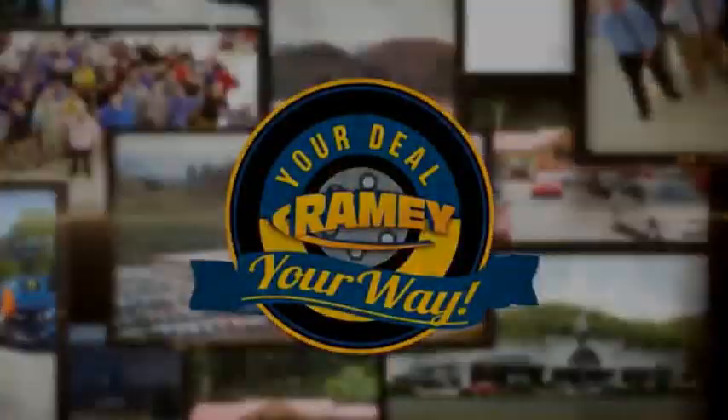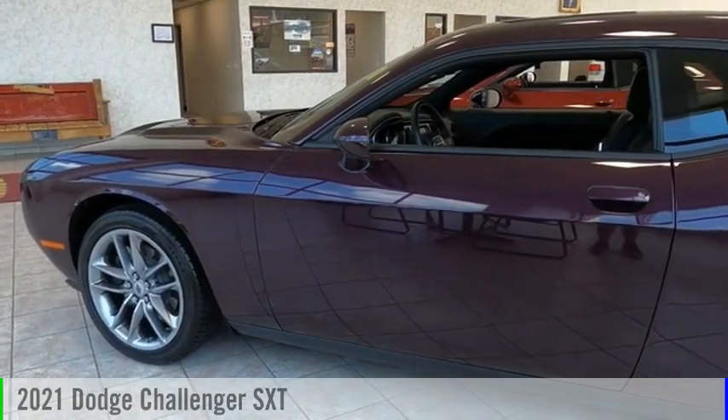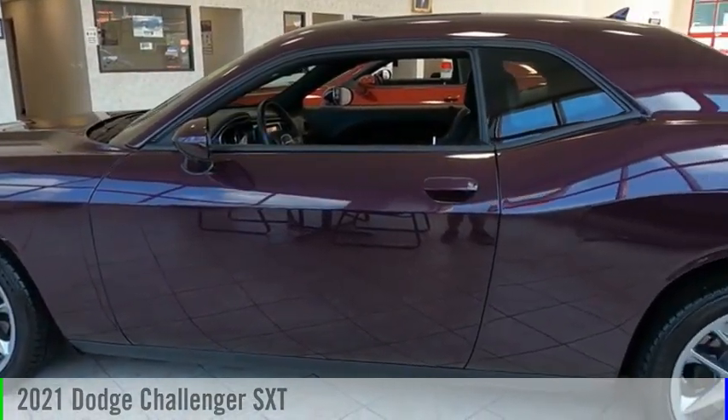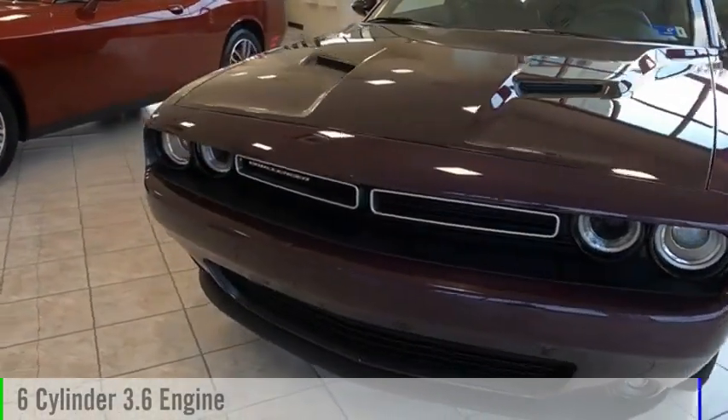Amy, it's your deal, your way. We are pleased to show you the 2021 Challenger. This vehicle is powered by an all-wheel drive, six-cylinder, 3.6-liter engine.